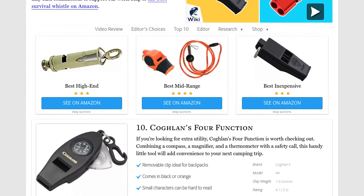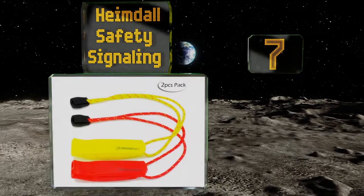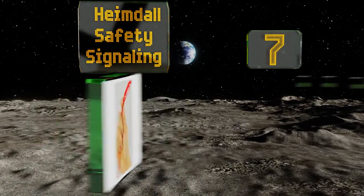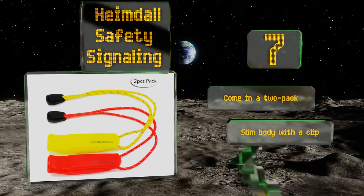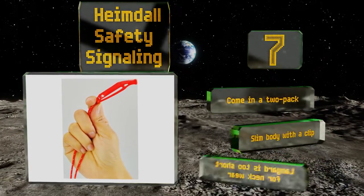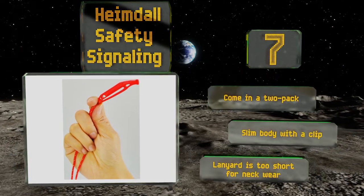At number 7, with 120 decibels of shrill sound that can travel over a mile, the Heimdor Safety Signaling proved to be a simple no-frills choice. Flat, compact and made from non-corrosive plastic, their pea-less configuration boasts a dual air chamber and promises to never crack. These come in a two-pack and have a slim body with a clip. But the included lanyard is too short for wearing round the neck.